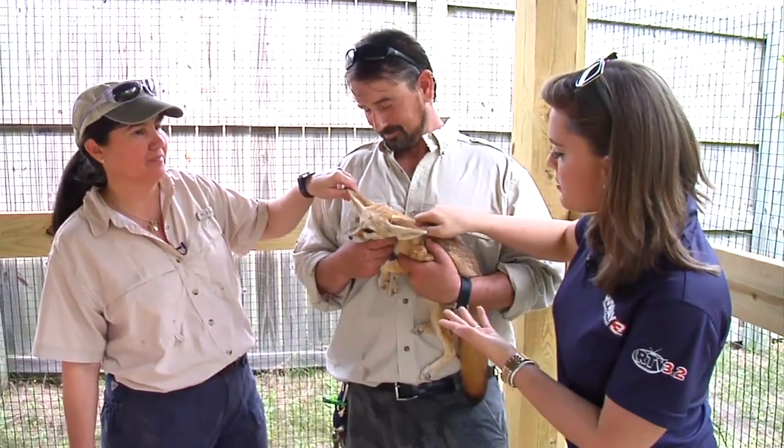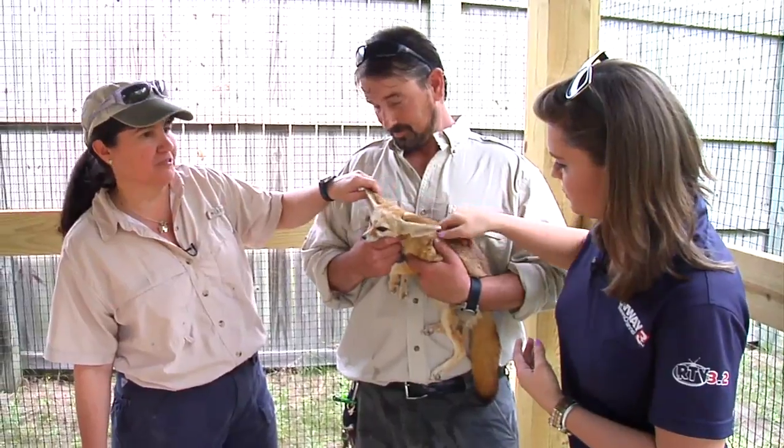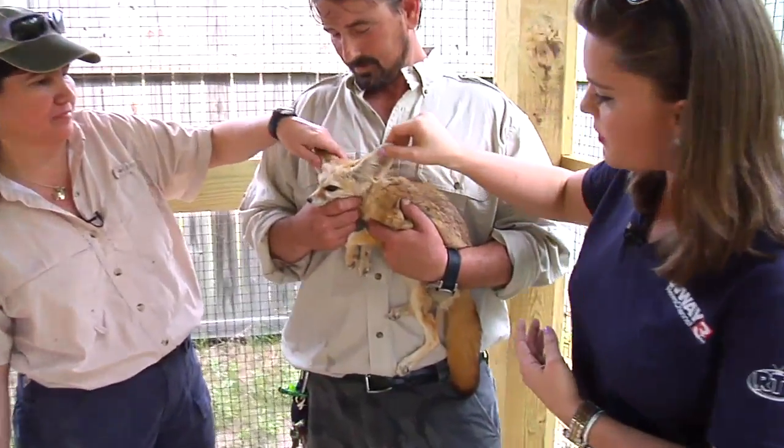I want to take him home. And where is he from originally? They're from the deserts in northern Africa. These ears — they pick up cable!